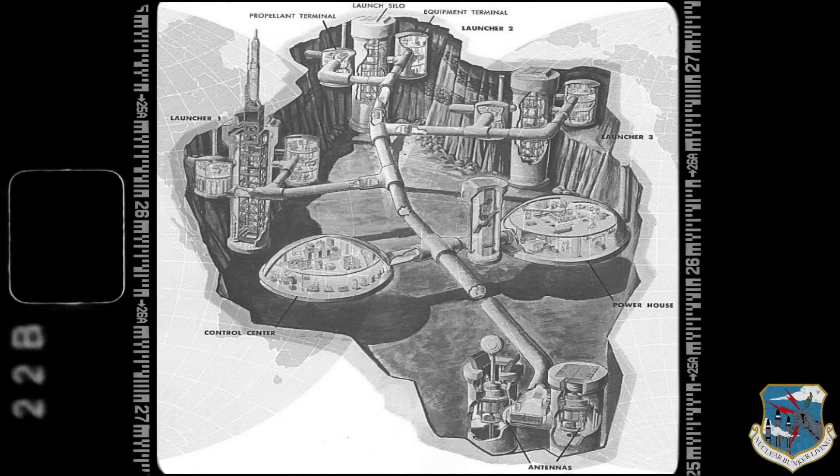It consisted of three missile launchers, launch control center, powerhouse, and antenna silos supported by a network of underground fuel storage tanks, radar, equipment terminals, all interconnected by tunnels.